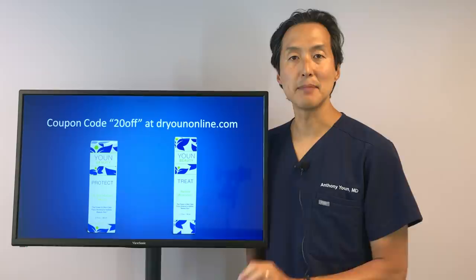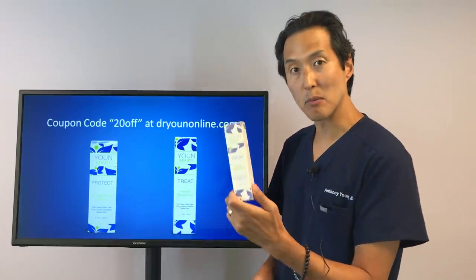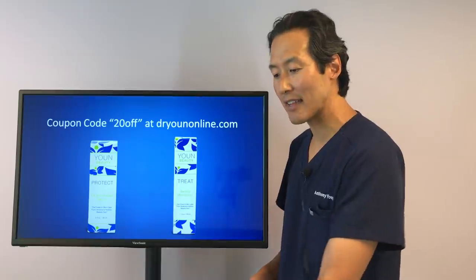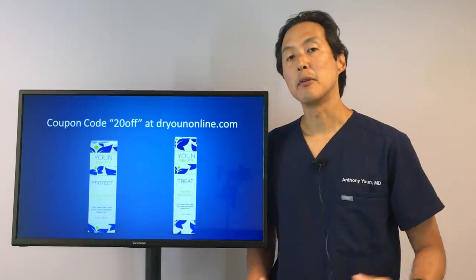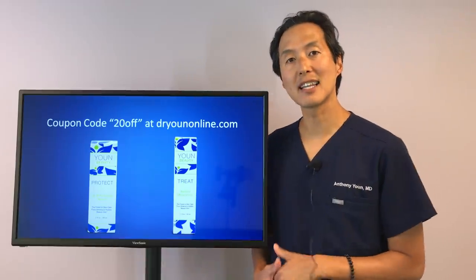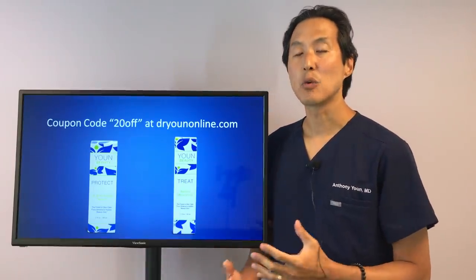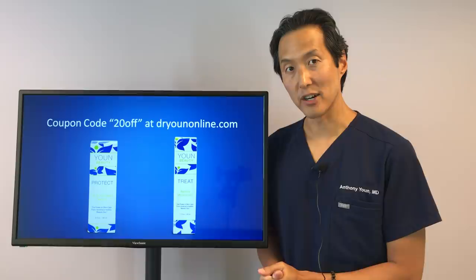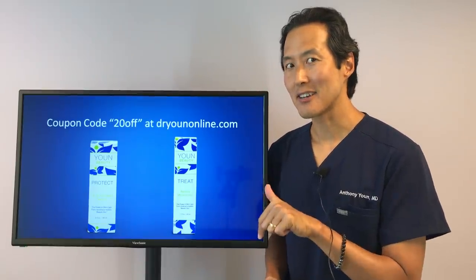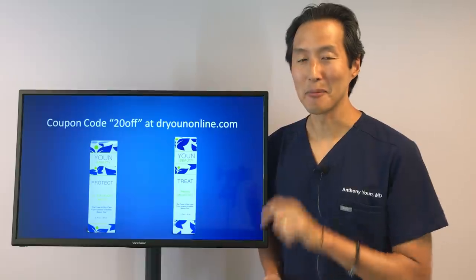Those are my top five tips. If you're interested in trying the retinol moisturizer, the CE Antioxidant Serum, or any of our other skincare products made with natural organic ingredients, use coupon code 20OFF at DrYoonOnline.com and we'll give you $20 off your first purchase over $99. Thank you so much for watching — check out this other interesting and informative video by clicking here.